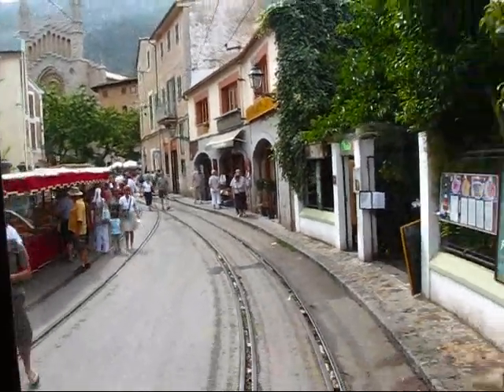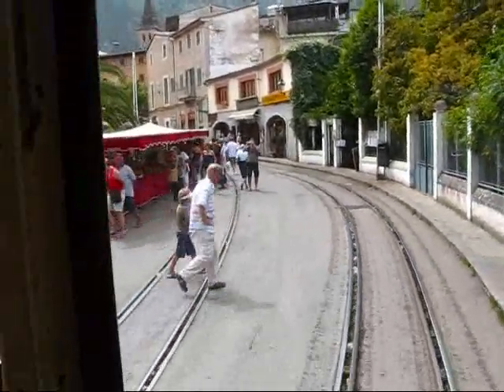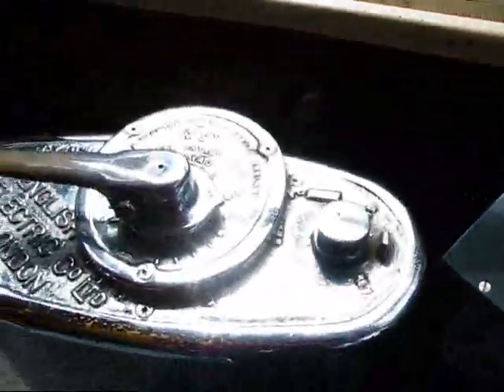We're moving again. I'm checking in on May the 23rd, 2009, from the historic streetcar in Sóller, this beautiful little mountain town. I'm right here in the last train car, where the engineer would normally stand and steer this vehicle.